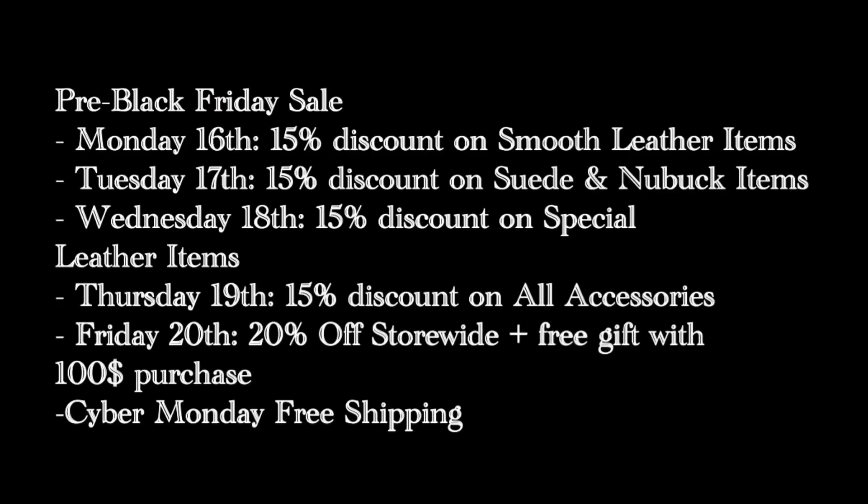So this is how the sale's going to go. Monday the 16th, we have a 15% discount on smooth leather products like Mediah Dior creams, Renovateur, wax polish, and mirror gloss. Tuesday the 17th, it's 15% discount on suede and new book products like suede Renovateur, suede shampoo, and super invulner. Wednesday the 18th, it's a 15% discount on special leather products like cordovan cream and Napa leather balm.